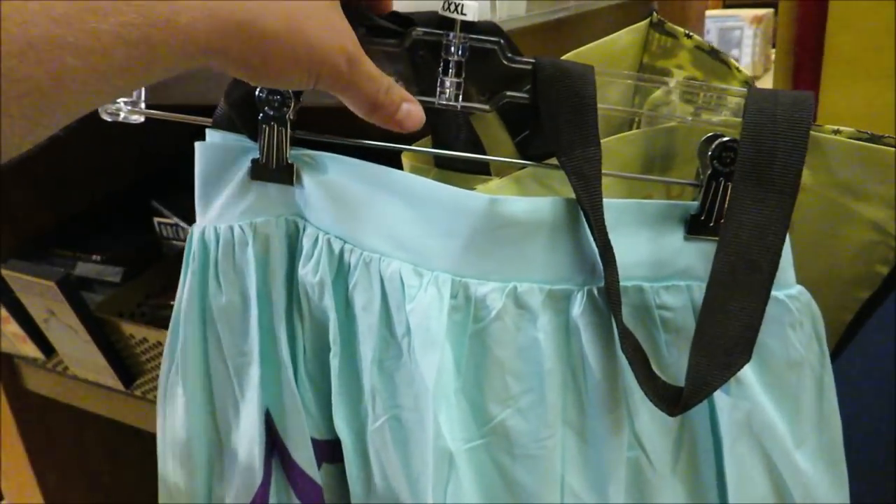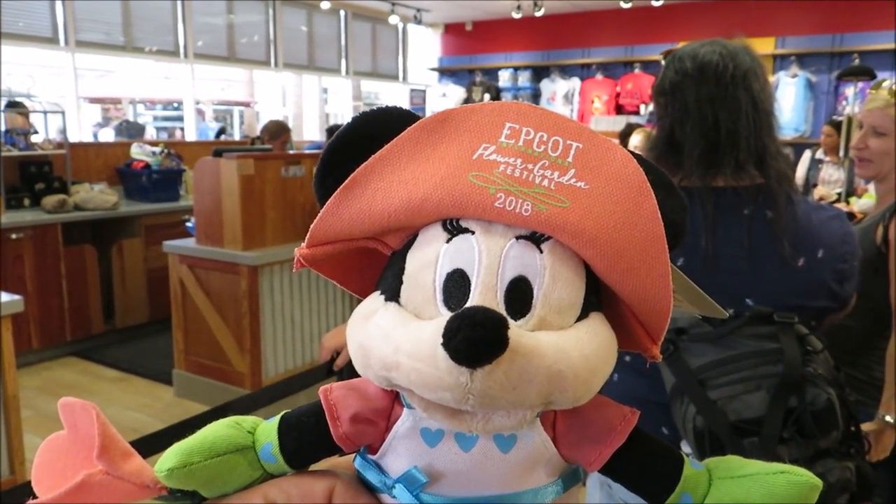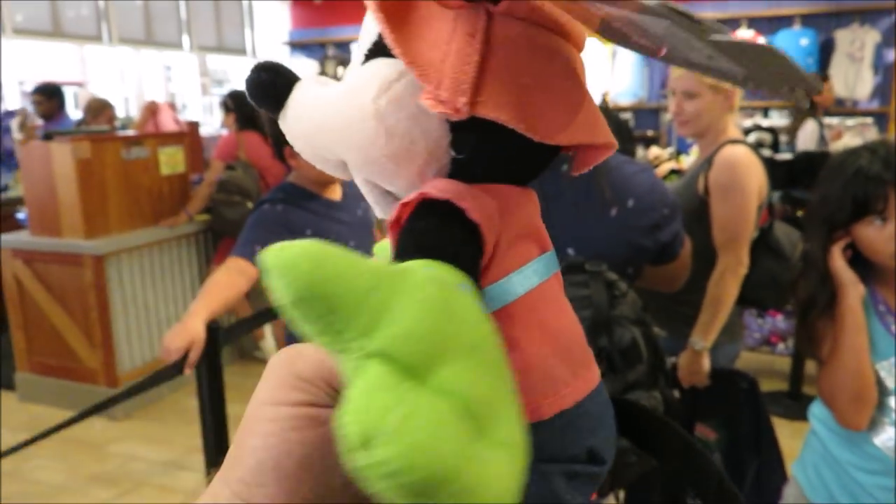In the checkout line they have these Flower and Garden Festival 2018 minis — look at her with her little boots on, only $7.99.